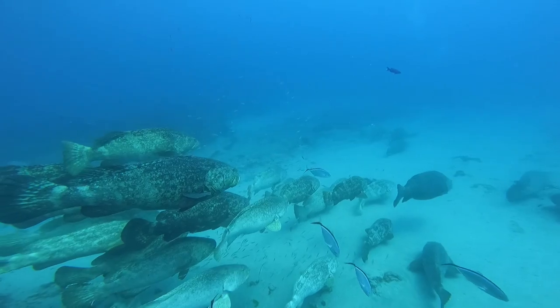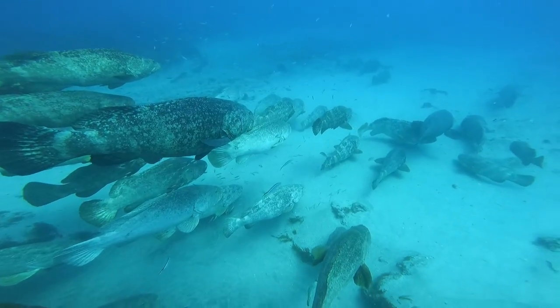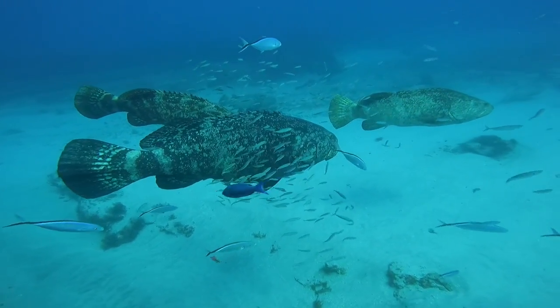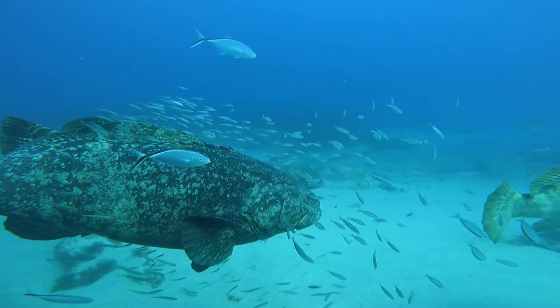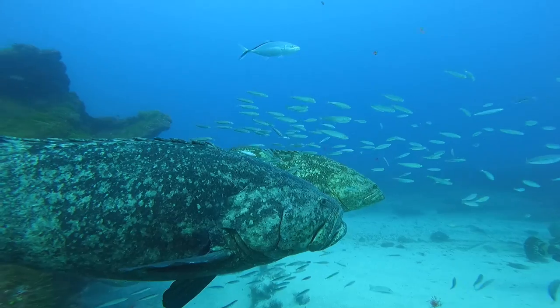One of the first things you notice as a diver approaching these Goliaths, other than their gigantic size, is the sound. You'll hear them making their characteristic booming sound back and forth to communicate with one another. Unfortunately the underwater camera doesn't really pick that up so well, but it is really cool in person and you can almost feel it. When they're all together like this it almost sounds like a war zone down there.